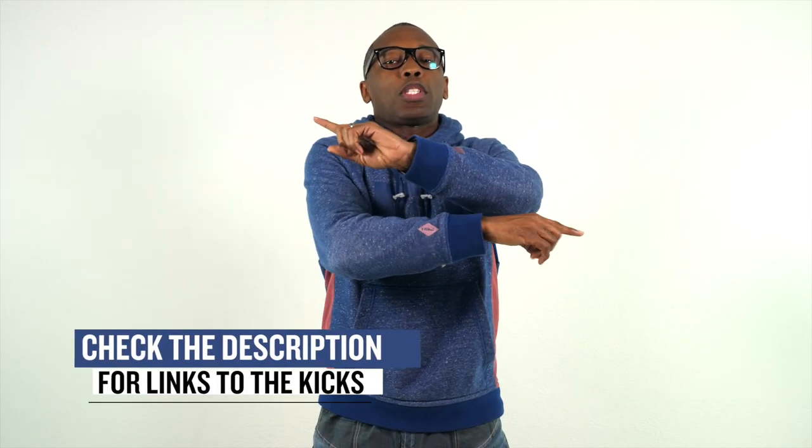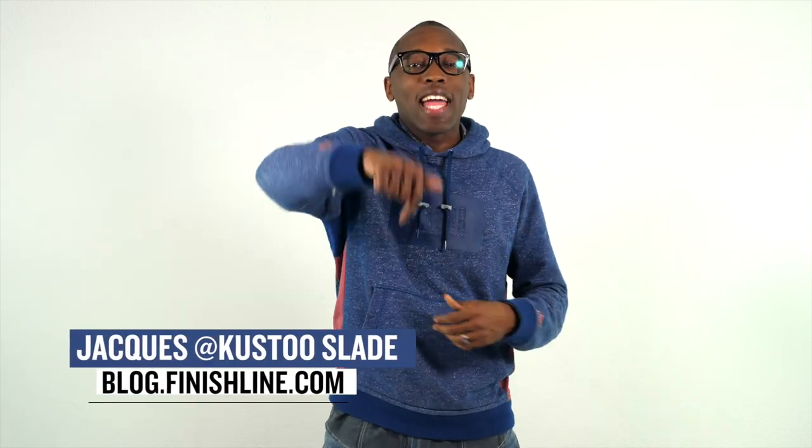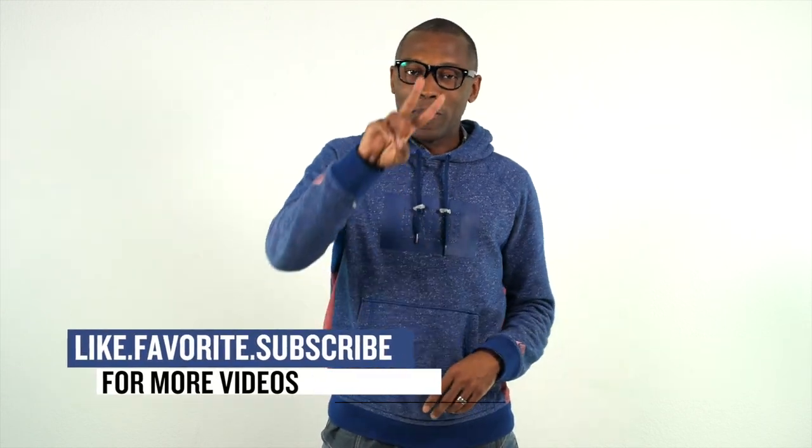Alright, so that's going to do it for the show today. As always, I just wanted to cover the things that I thought you guys would definitely be interested in. I am your host Jacques Slade. This is the Heat Check presented by Finish Line, and as always guys, I appreciate you. I'll see you soon. Peace.